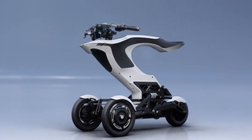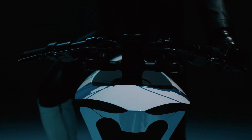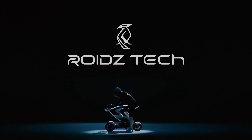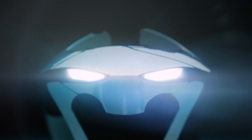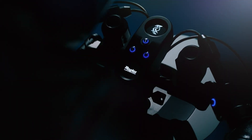Designed by ROIDs Tech, pricing is expected to be on par with light automobiles, depending on the configuration. With its futuristic form, agile performance, and modular adaptability, the Furo Raptor delivers a stylish and smart solution for next-gen city travel.